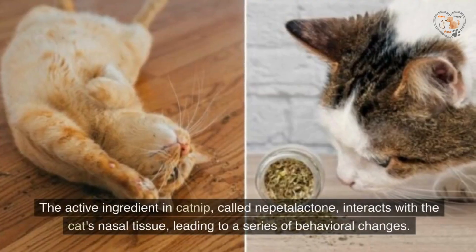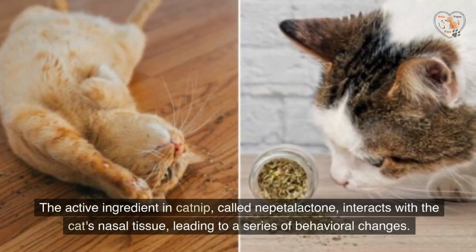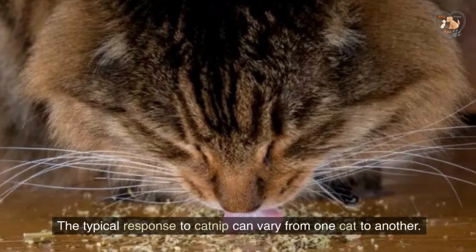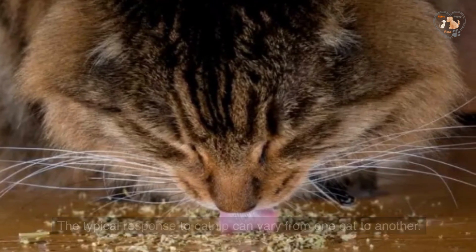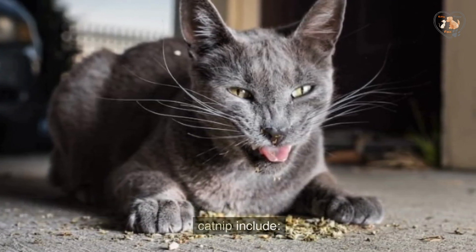The active ingredient in catnip, called nepetalactone, interacts with the cat's nasal tissue, leading to a series of behavioral changes. The typical response to catnip can vary from one cat to another. However, the most common behaviors exhibited by cats when exposed to catnip include the following.